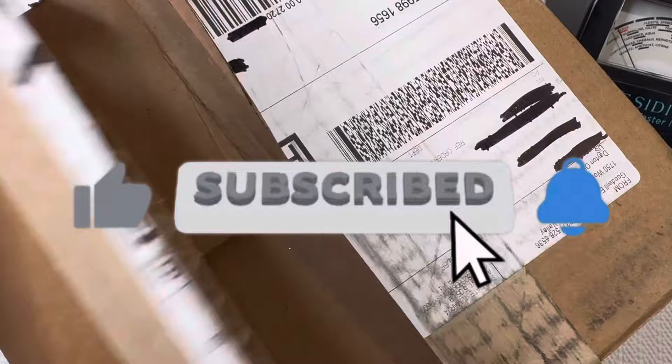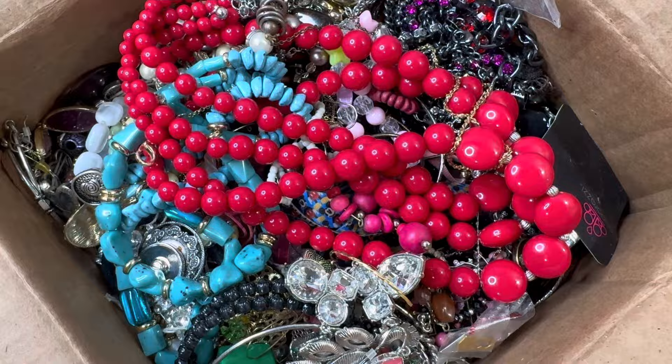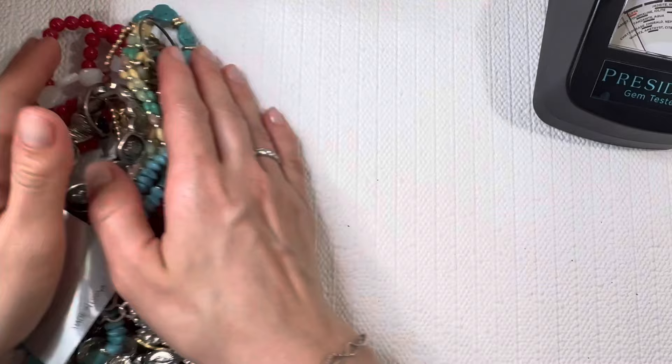First look, it looks like we're gonna have some colorful costume pieces. You guys know I love color and I love some of these costume pieces, so let's set this to the side and dig in. If you are interested in a piece, be sure to check the description where you can find links to my Poshmark and my Etsy shops. You can also email me, and we will be doing our next giveaway in next week's video.